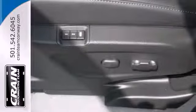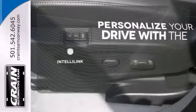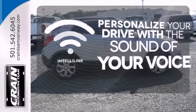Inside, you'll find the finest in both technology and comfort with the power driver seat, Bluetooth wireless, and rear view camera. Personalize your drive with the voice activated IntelliLink system.